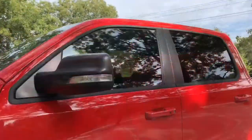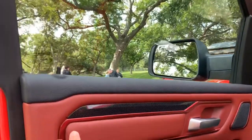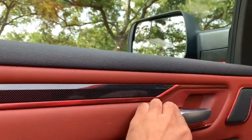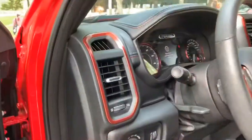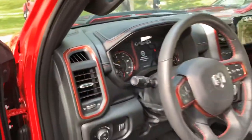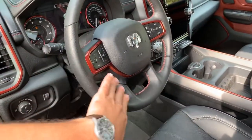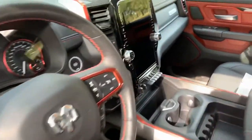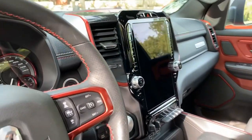Let's take a look inside this EcoDiesel Rebel. Lots of red, just like the outside — it's really cool technical material. Satin finish, metal accents, red trim around the HVAC vents. More red here and the paddles here. And of course you've got the massive 12-inch Uconnect system screen there.